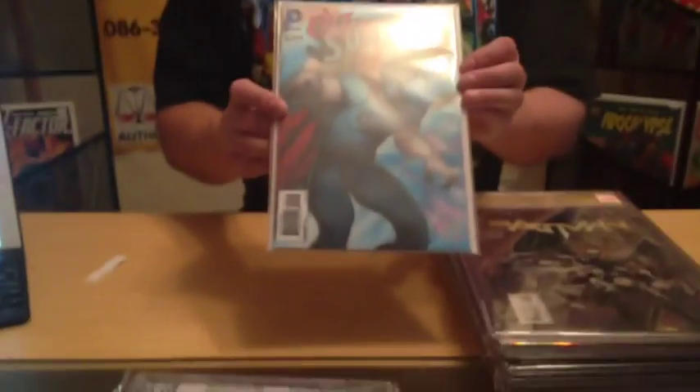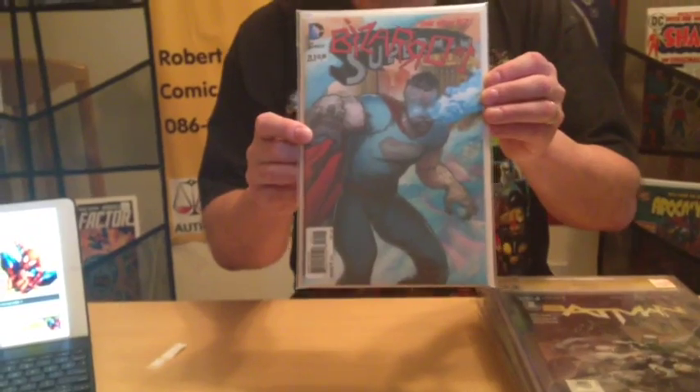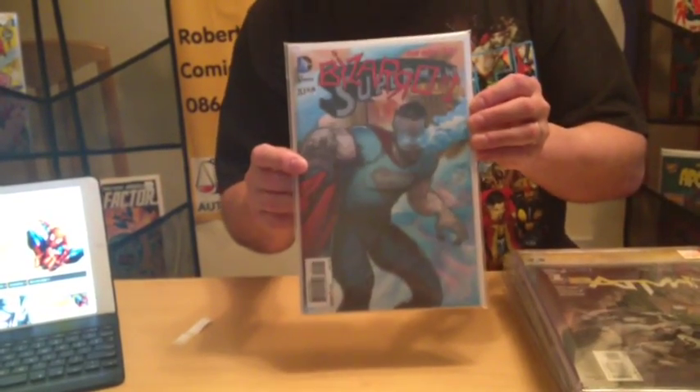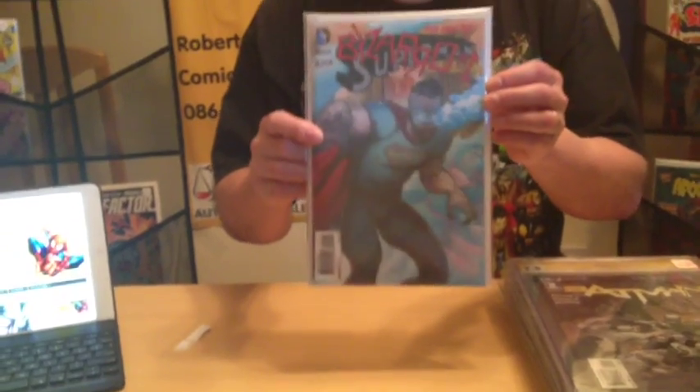Here's a good example of a book I probably would not recommend slabbing, because for the 60 quid plus about 80 for the book — so 140 total — it's not necessarily a book that would be a good investment. I'd give you my opinion and then let you go from there.